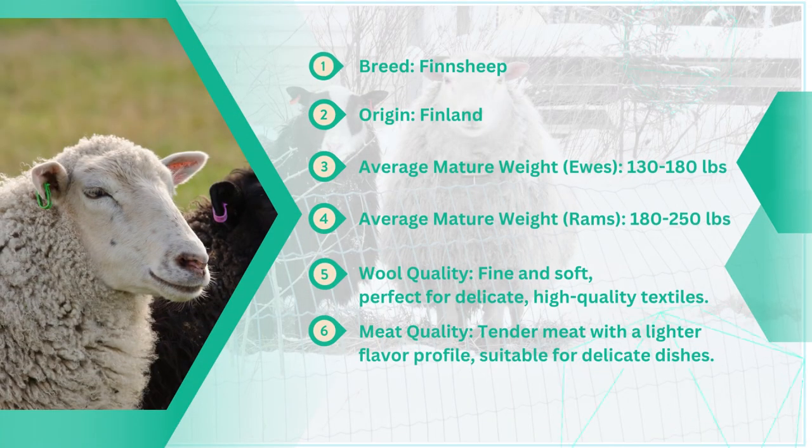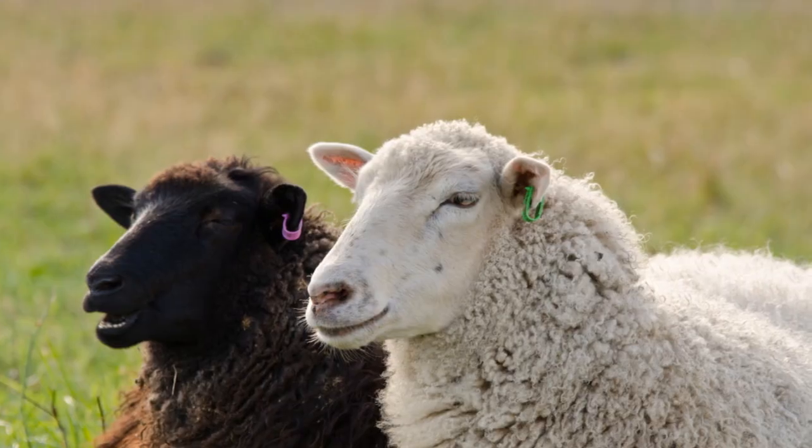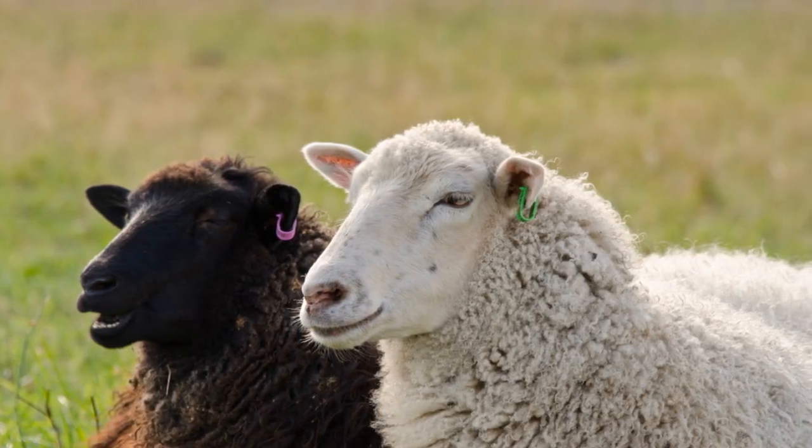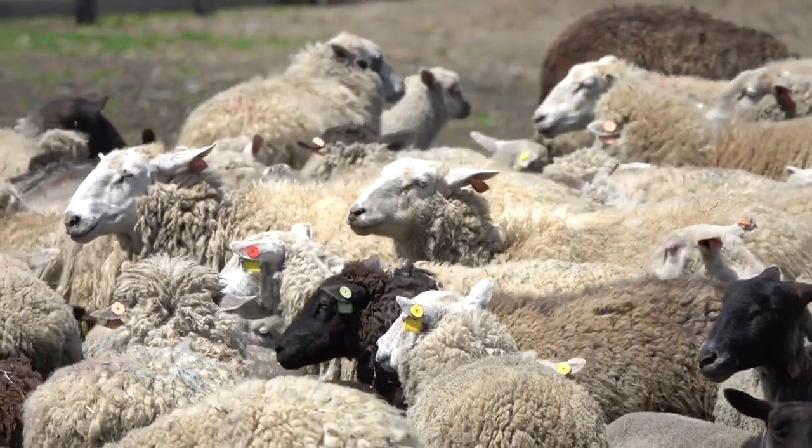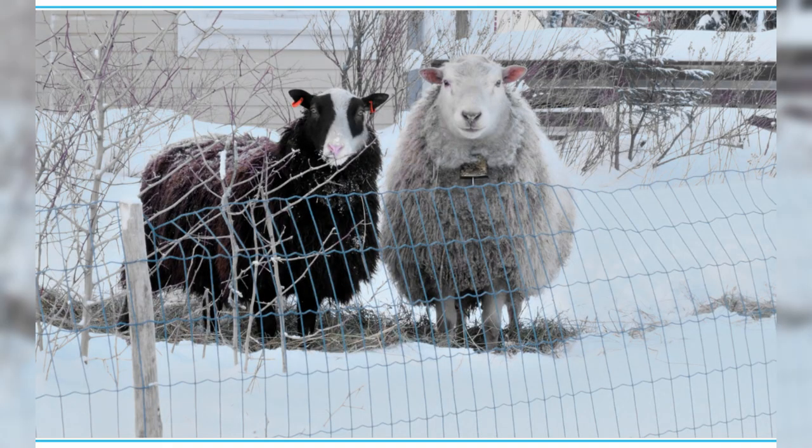Next on our list, let's delve into the world of Fin sheep, a versatile breed originating from Finland, also known as the Finnish Landrace. These sheep have gained recognition for their exceptional qualities in both wool and meat production, making them a favourite among sheep farmers. Fin sheep boast a medium-sized frame and fine wool, which contributes to their popularity among farmers seeking dual-purpose breeds.